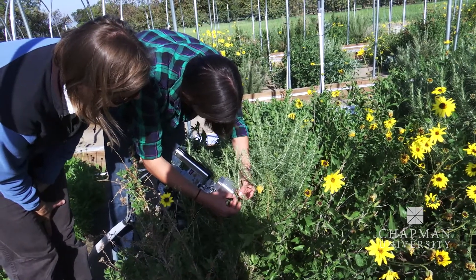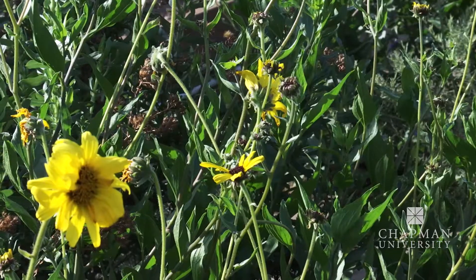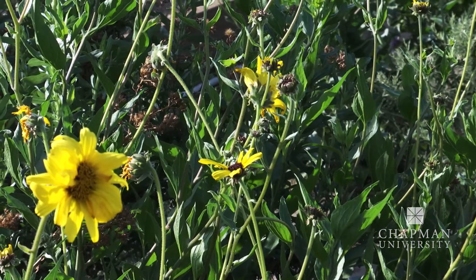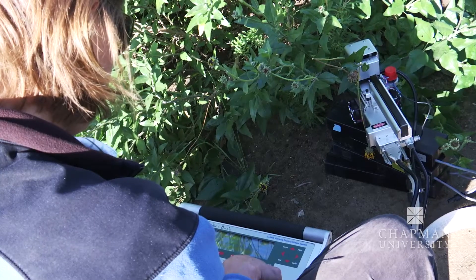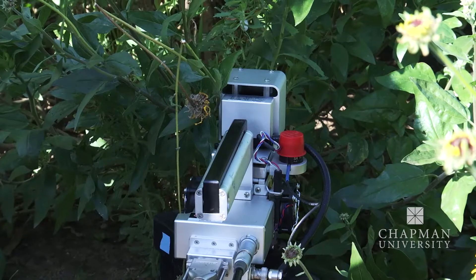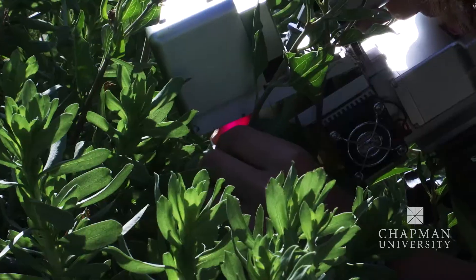It is forecast that Southern California will get less and less rainfall over the next century. Funk hopes her research will pinpoint which characteristics in plants help some survive a drought while others perish. Today we're here measuring photosynthetic rates, which is a really good indicator of the health or the functioning of the plant.